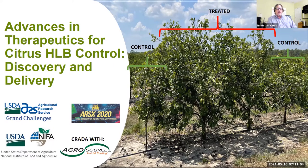I'll show one of our last slides first — field delivery of some of what I'll be talking about today and their impact on citrus growth at our research farm. You'll see that under the red line indicating treated, we have two trees that received one of our treatments, followed by the two control trees on either side. We have some strategies that are looking promising and we're really excited about. Today I'm talking about advances in therapeutics for citrus HLB control: discovery and delivery.